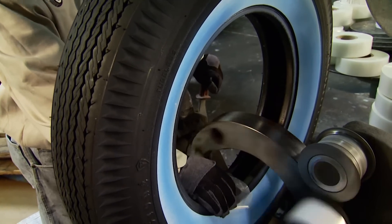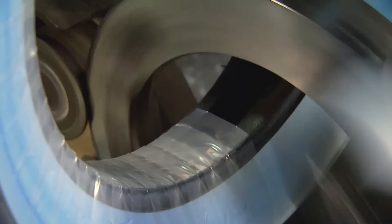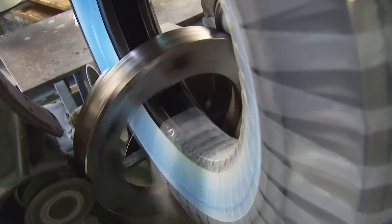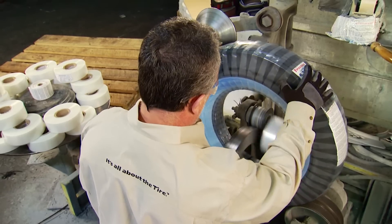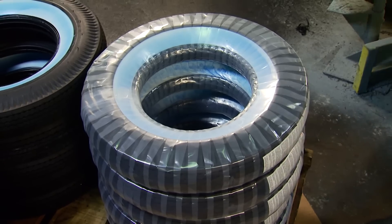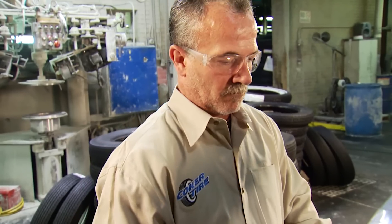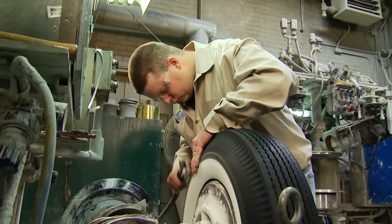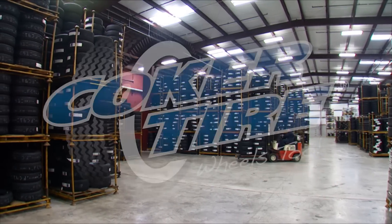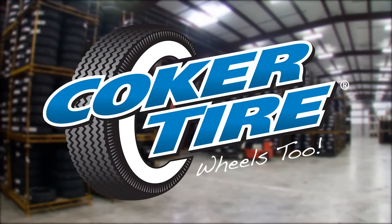Coker Tire is proud of its true white wall tire construction, and as you can tell, it's not an easy task. It takes a full team of expert technicians to ensure your tires are built correctly, and it's not quite as automated as one might think. Factory employees are responsible for each and every tire, so Coker Tire can truly say its products are handcrafted for your collector vehicle. Whether bias ply or radial, Coker Tire products are assembled with care and feature the best authenticity and quality in the market. To find all the products offered by Coker Tire, visit www.cokertire.com.